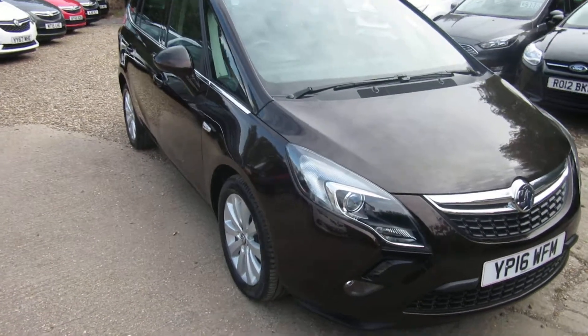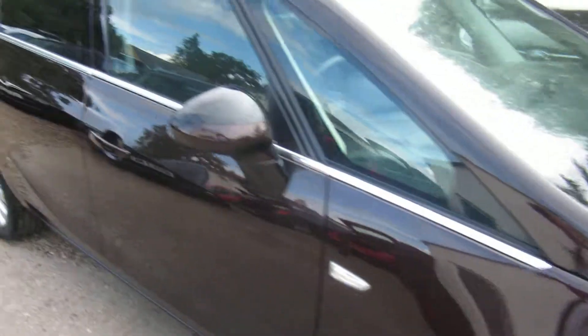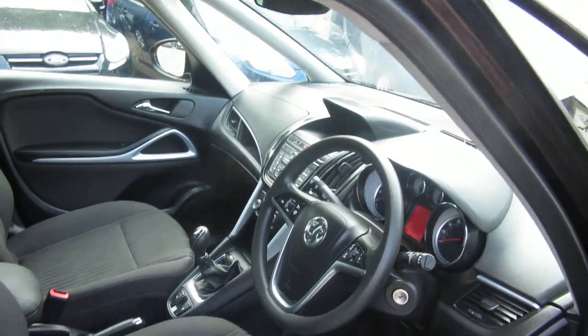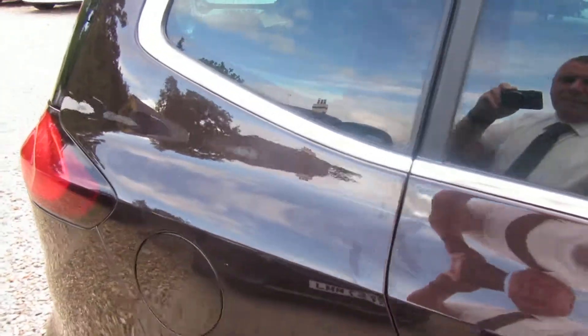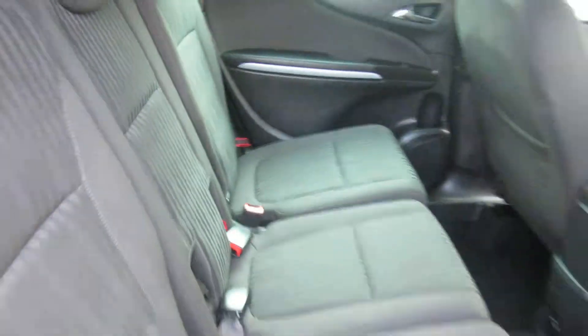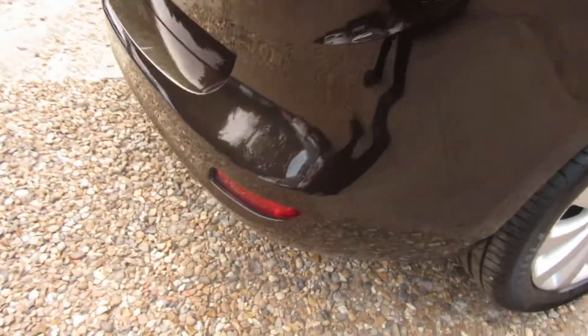Good morning. So here we've got a Vauxhall Zafira Tourer. It's a 1.4 Energy. It comes with alloy wheels, privacy glass at the back, sat nav, Bluetooth, in the Macadamia colour, with ISOFIX on the outside two seats, electric windows all round, and parking sensors front and rear.